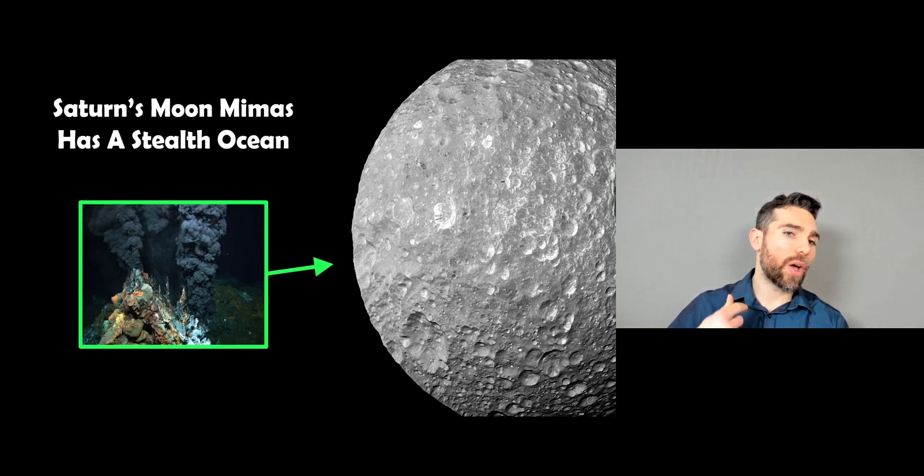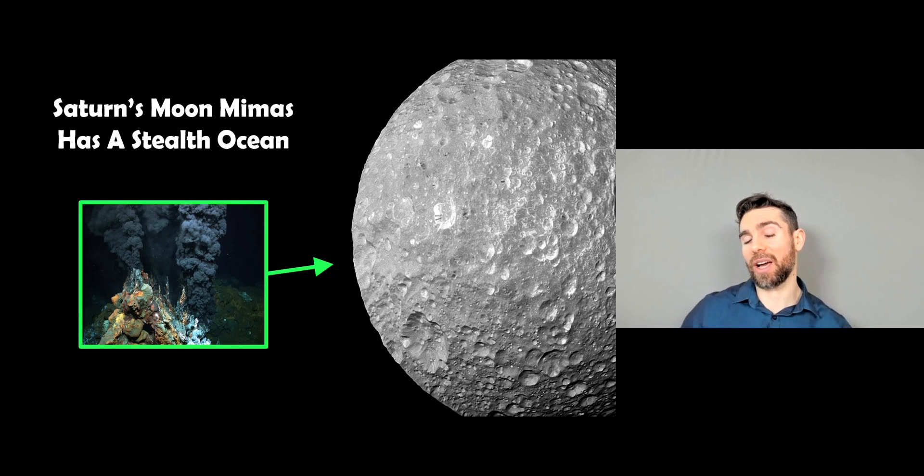Welcome to this video, where we're going to have a look at the moon Mimas, which is one of Saturn's moons, and it's thought to have a stealth ocean. We're going to look at why it's thought to have a stealth ocean, as opposed to just any normal ocean that maybe another moon might have.